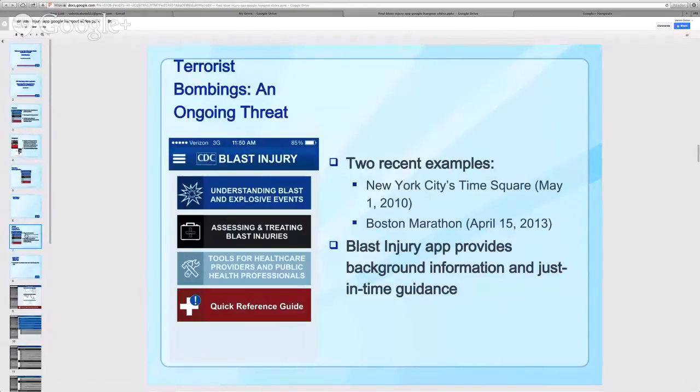Two recent events highlight this fact: the failed New York City Times Square bombing in 2010 and the 2013 Boston Marathon bombing. We as public health professionals, clinicians working in healthcare systems, and first responders must collaborate to adequately prepare and respond to these events. Many useful lessons can be obtained from prior events, both domestic and international.